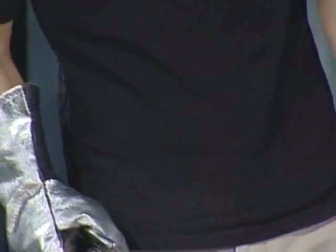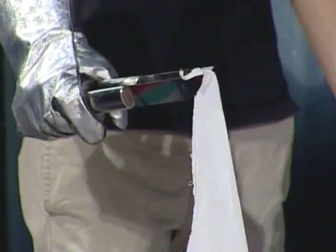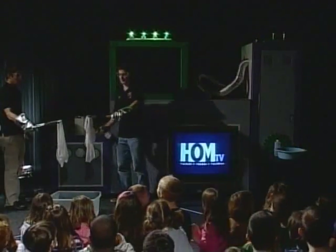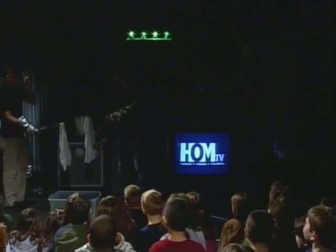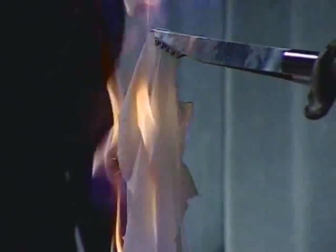All right, there we go. Can we get the lights? Okay, the lights are going to go down a little bit. All right, you guys ready? Can I get a countdown from three? Three, two, one. The flame is purple!